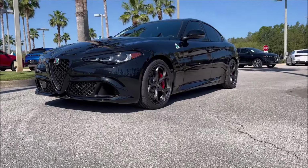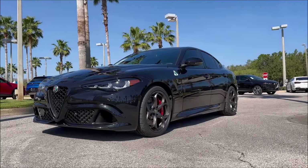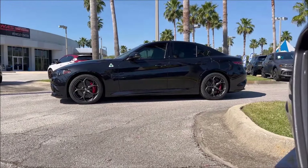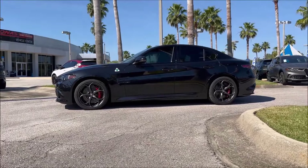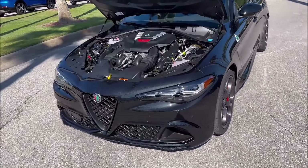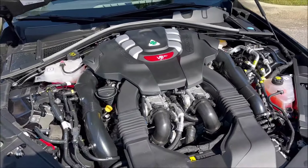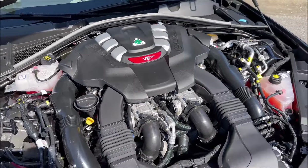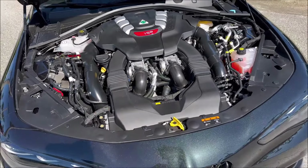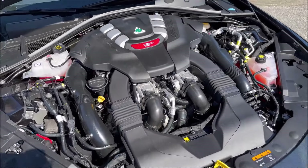With a 111-inch wheelbase, the Giulia Quadrifoglio for 2024 weighs 3,862 pounds. Your length is 182.6 inches, width is 73.8 inches, and height is 56.1 inches. And the twin-turbocharged intercooled 24-valve V6 aluminum block and heads with direct fuel injection puts out 505 horsepower and 443 pound-feet of torque. This is the monster Ferrari-derived engine paired with an 8-speed ZF transmission, carbon fiber drive shaft, rear-wheel drive — top speed of 191 mph with a 0-60 in 3.6 seconds.